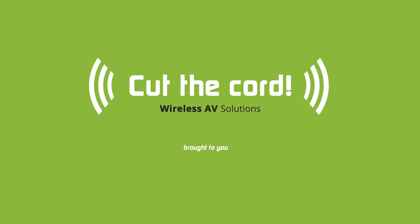Cut the cord with high speed, no latency, wireless HDMI solutions from IOGEAR.